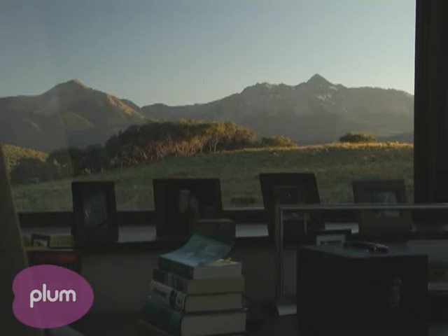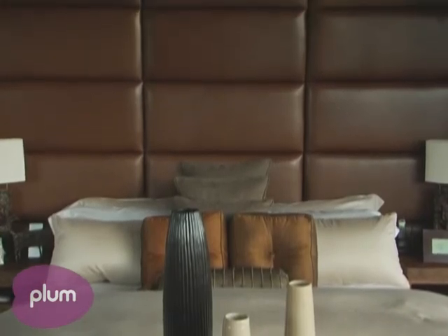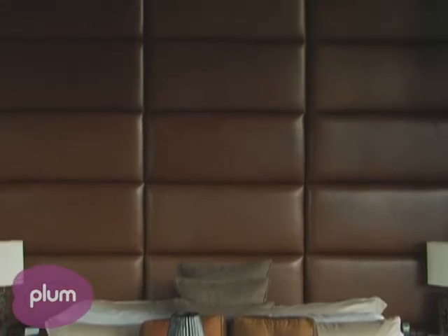Does the architect just create these recesses that you have to then fill, or do you guys work together? We work together, and here we created a recess and an alcove to put lighting in and for all of the bedding and headboard and side tables to kind of fit into this niche.